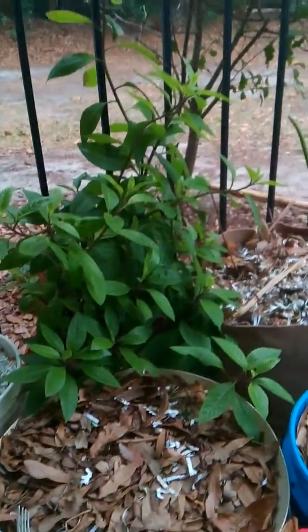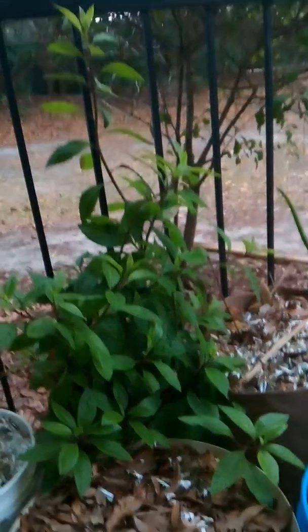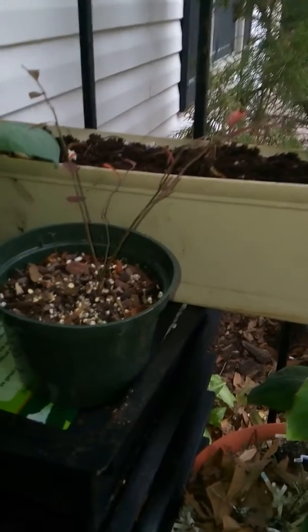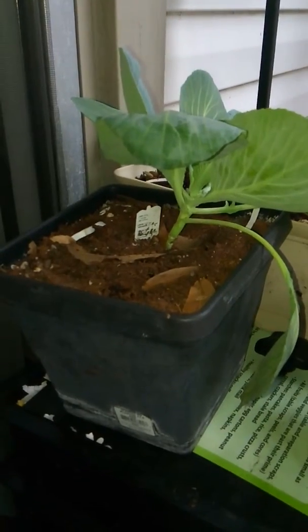My longevity spinach is doing great — wow, it exploded. My banana. My new pink lemonade blueberry. My daughter's cabbage is doing very well. And then, of course, my strawberries that I planted today.